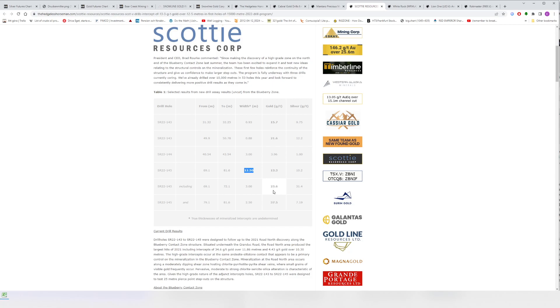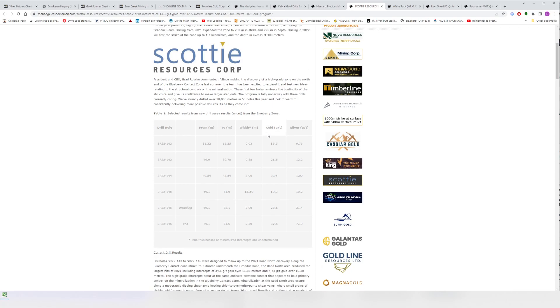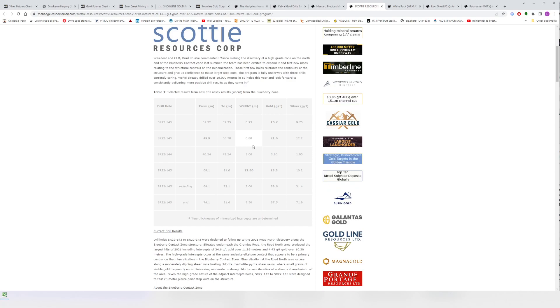We don't know the true width of Scotty's intervals yet, but they hit high-grade gold in all three holes, which could be broken down into even higher-grade sub-intervals. They're going to drill 53 holes total, so these are just the first three. There are 50 more holes to come, so I think there will be more high-grade hits from the Blueberry zone. When the market will care about it or if it will care, I don't know, but so far the story is intact — they keep hitting.